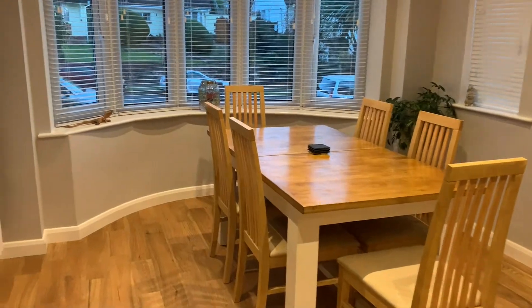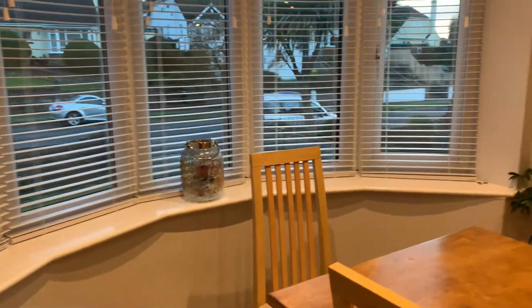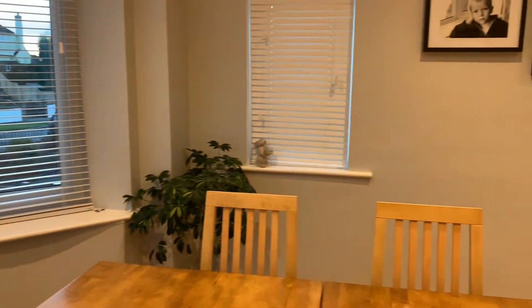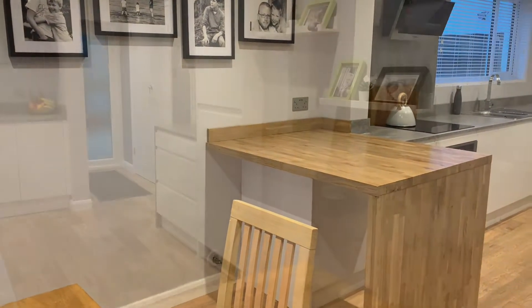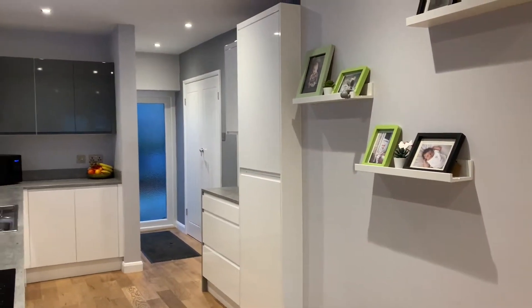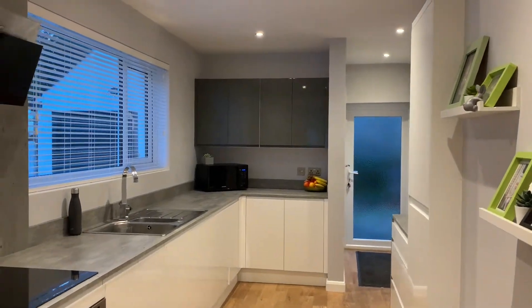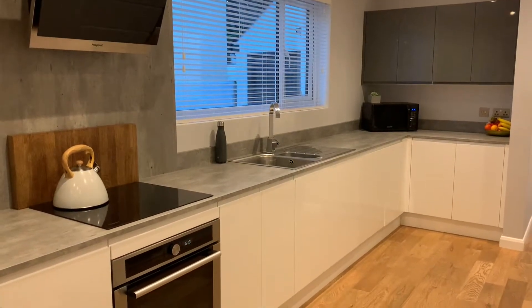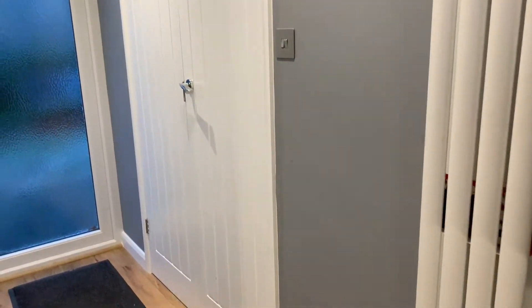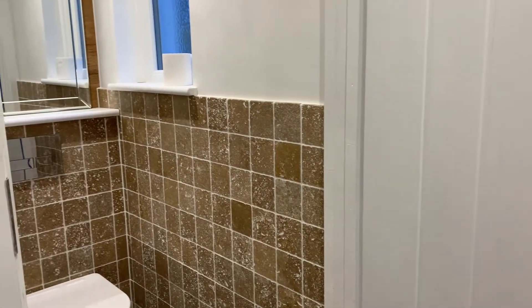The open plan kitchen dining room takes full advantage of the bay window to the front. It has been beautifully designed with polished concrete style worktops and built-in appliances, with a utility cupboard and cloakroom WC.